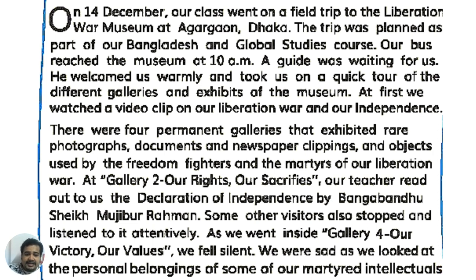As we went inside Gallery 4, our victory, our values — we were sad as we looked at the personal belongings of our intellectuals.